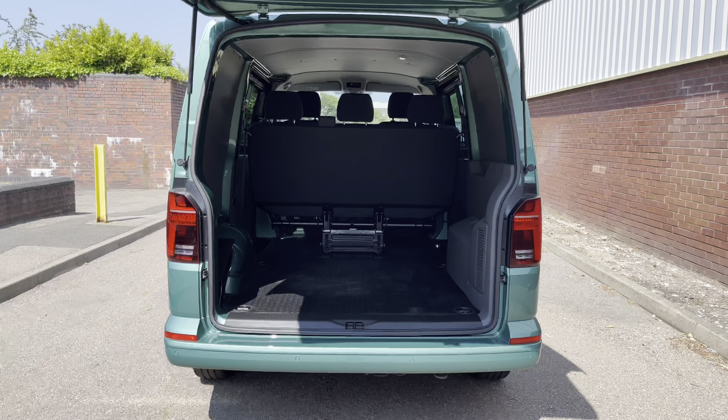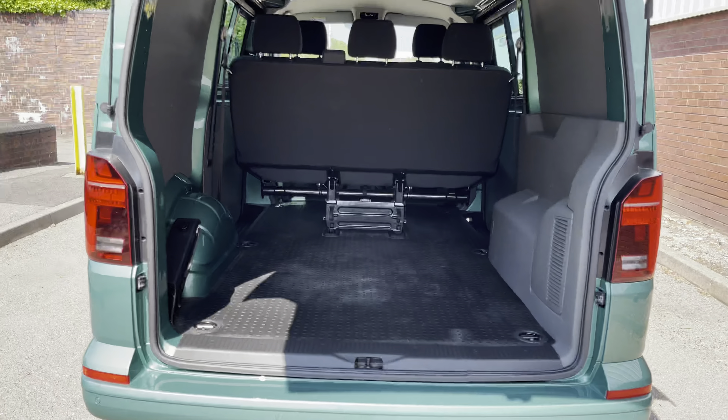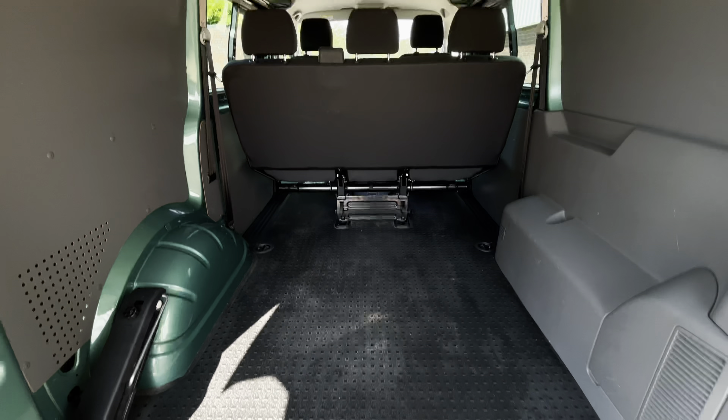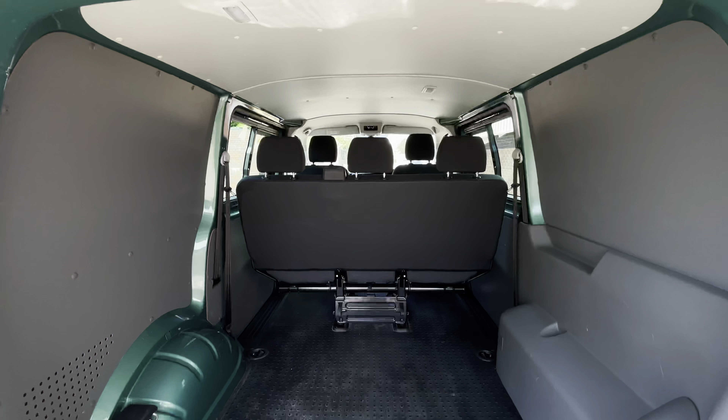Taking a look into the load area or boot space of this Kombi, it comes with a rubber floor covering complete with four lashing points. This provides a useful and viable option for all types of loads.